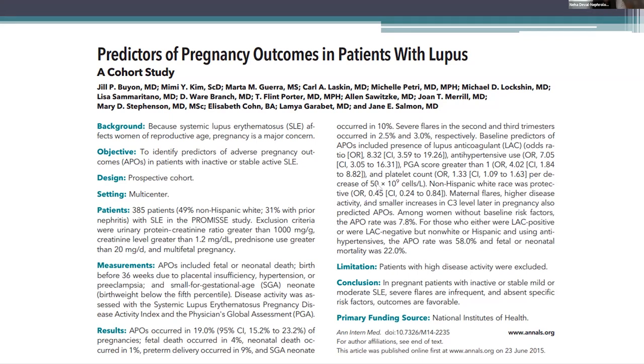Adverse pregnancy outcomes occurred in 19%. Overall, 81% of 236 women had uncomplicated pregnancies. Fetal and infant deaths were rare. Severe maternal flares in the second and third trimesters occurred only in 2.5% and 3% respectively. As expected, patients with positive anti-cardiolipin antibody had worse outcomes compared to lupus patients who were negative.